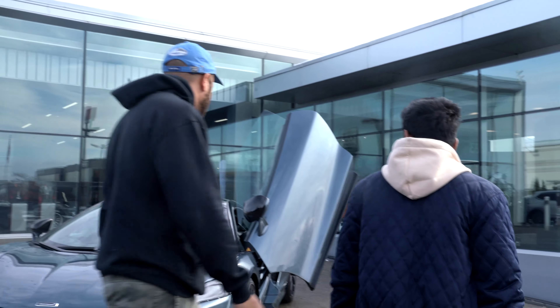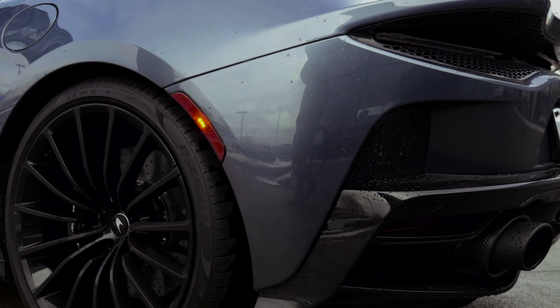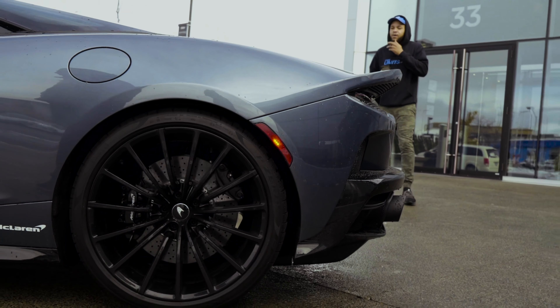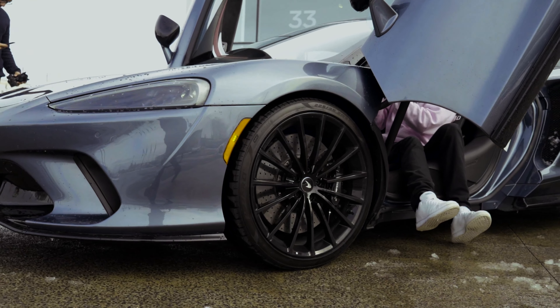Let's go for a walk around it and see what we like. The black wheels right off the bat — I really like the black wheels. But after watching some videos, they're not as big as I thought. They're 21s in the back and 20s in the front.